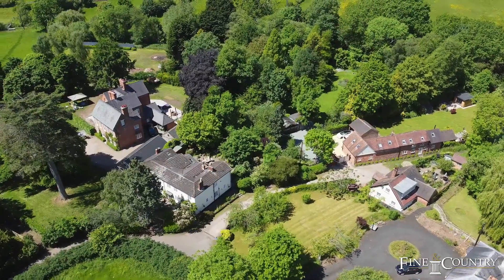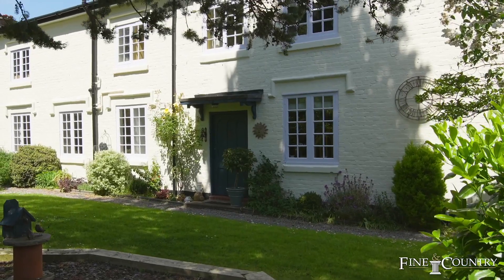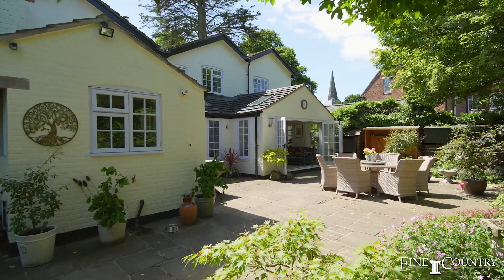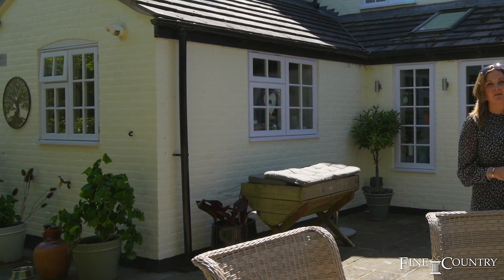It is a cottage, however it's a beautiful six-bedroom detached cottage with four reception rooms and it's been really lovingly decorated throughout, and recently had an extension with a beautiful open-plan kitchen, dining area and sitting room.